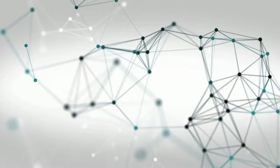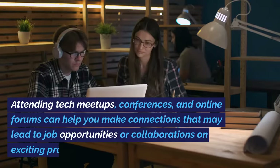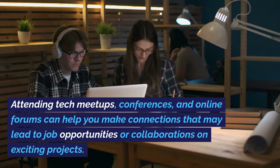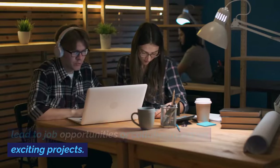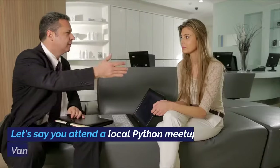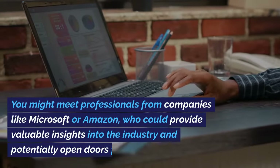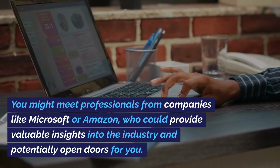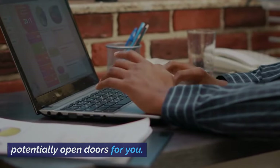Number 4: Networking. Networking plays a pivotal role in the tech industry. Attending tech meetups, conferences, and online forums can help you make connections that may lead to job opportunities or collaborations on exciting projects. For example, if you attend a local Python meetup in Vancouver, you might meet professionals from companies like Microsoft or Amazon, who could provide valuable insights into the industry and potentially open doors for you.